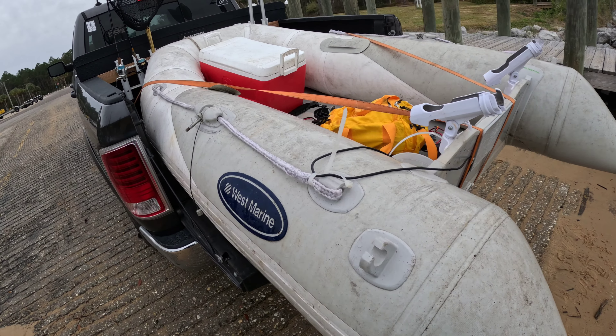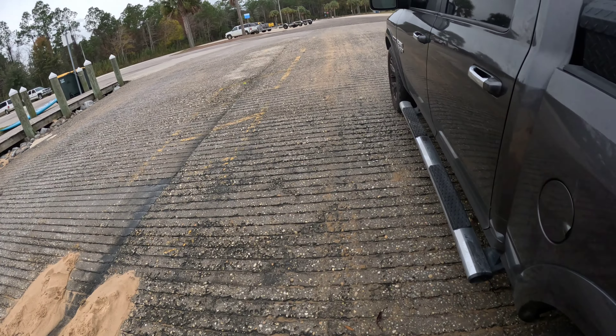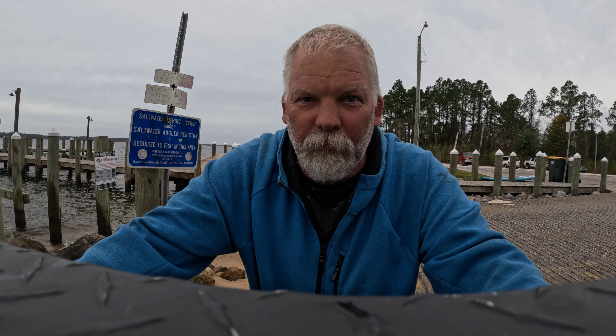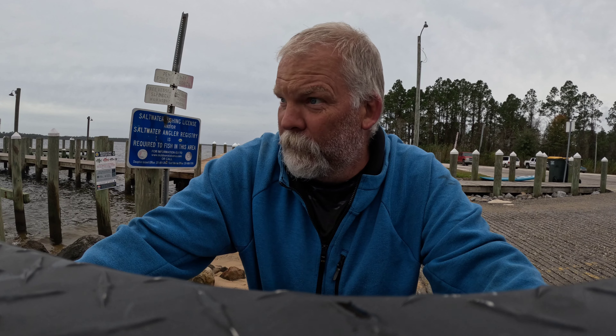There's no water in the boat or anything. It's handling the waves just fine, handling the wind just fine. Definitely doing a lot better than I thought it would — I thought I'd be going for a swim today.